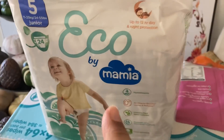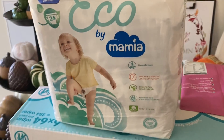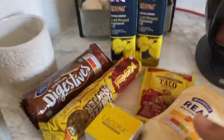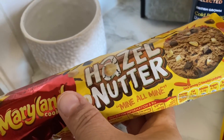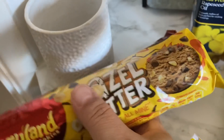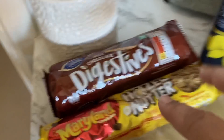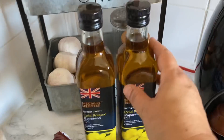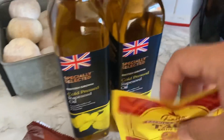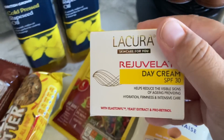I also got some wipes for a friend of mine, and I've never seen these eco nappies before so I got some of those for Ozzy to try out. I've had mixed reviews with the nappies but we'll see. Finally on this side I've got some chocolate digestives and I saw these — hazelnutter Maryland cookies — I've never tried them, very excited. These were 50p and these were 75p. I love this rapeseed oil — it's less than two pounds for a bottle — so I got two.